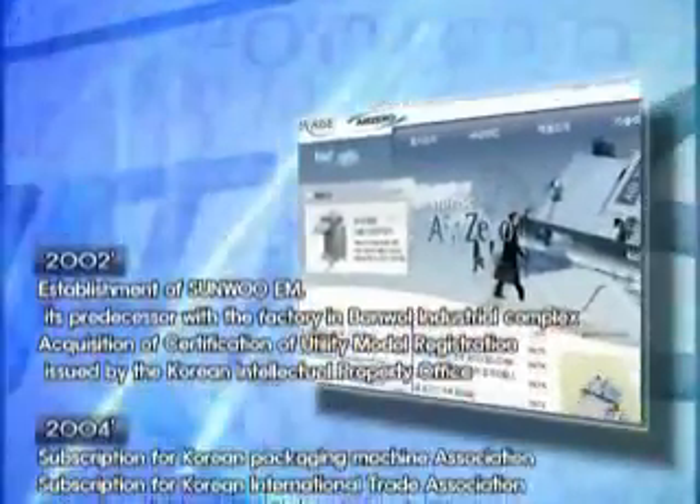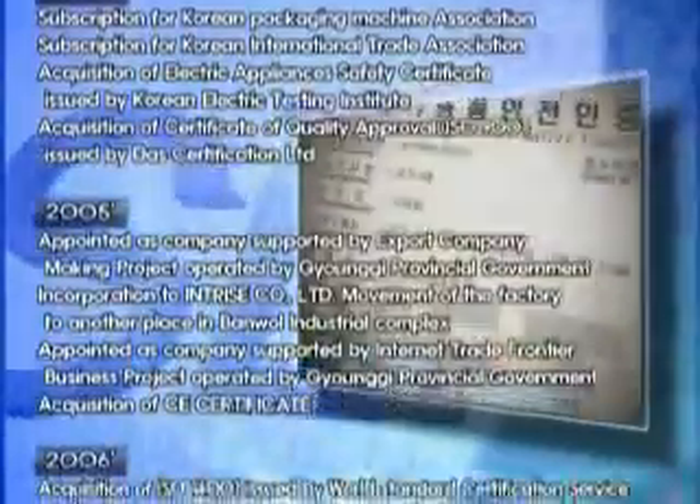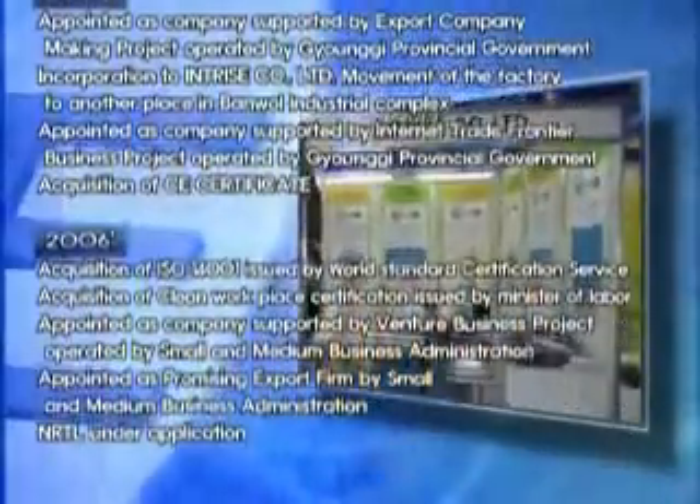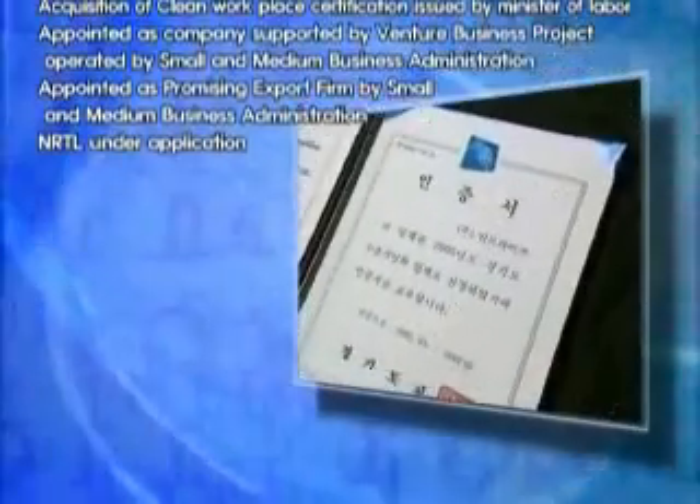Entryce developed Air Zero nozzle type vacuum packaging in 2001, then founded Sanu EM — the predecessor — in Panwal Industrial Complex in 2002. In 2005, we changed the name to Entryce Corporation Limited and built a factory. Rated a venture business company and promising export firm, Entryce never stops developing quality technology.